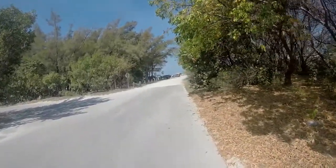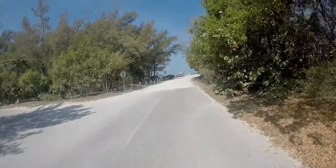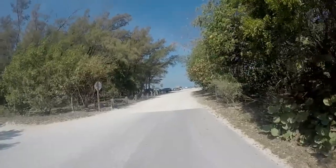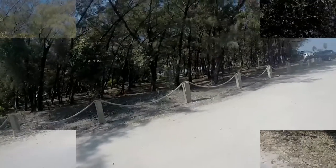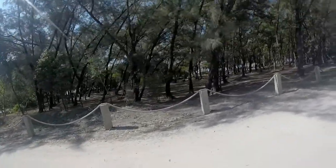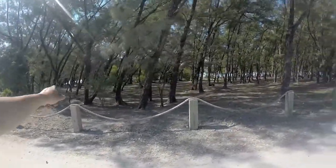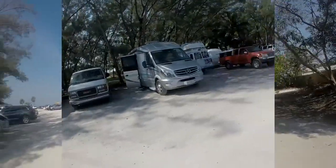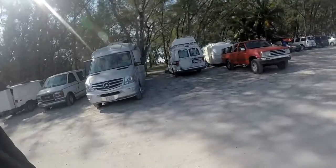This leads to the beach area at Zachary Taylor State Park. Let's head down. They have a nice shaded wooded area with picnic tables and grills, and it wraps all the way around too. They do have RV parking and van parking.